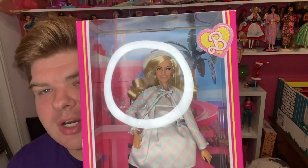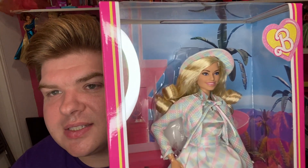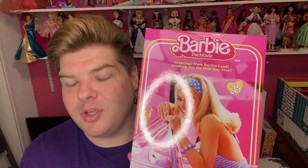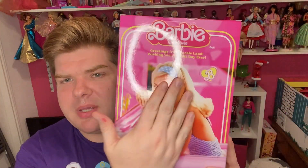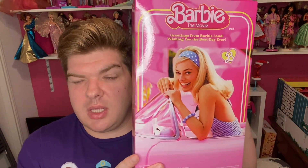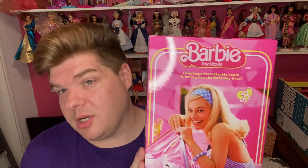The doll is gorgeous. I'm sorry about the glare. They really captured the beauty of Margot Robbie's face. I've said it before, I'll say it again — no one could have played Barbie but her; she is perfection as Barbie. So this was the same picture on the back of the box that was on the gingham one. I believe this is probably the same picture on the back of all their boxes.